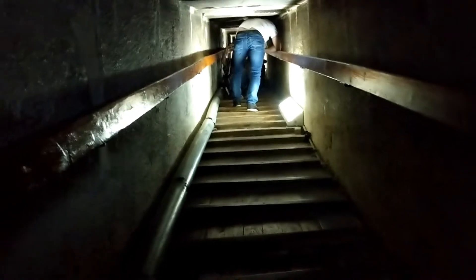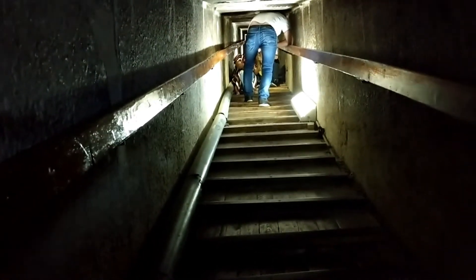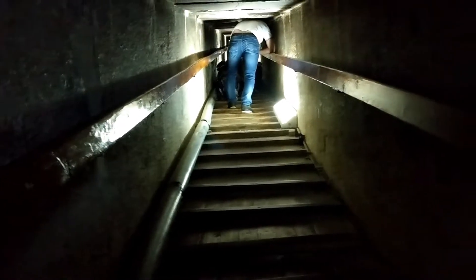I'm in the entrance to the Red Pyramid climbing down. It's basically a 200-foot descent from the stairs we climbed up to the entrance of the pyramid, and now we are at the base.